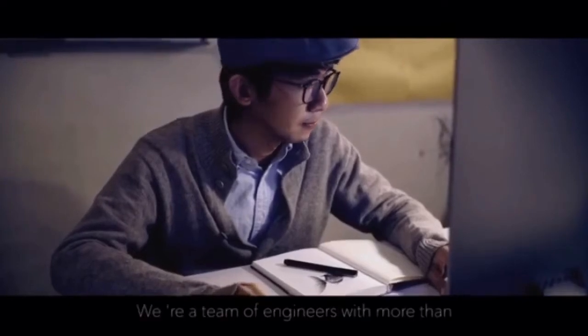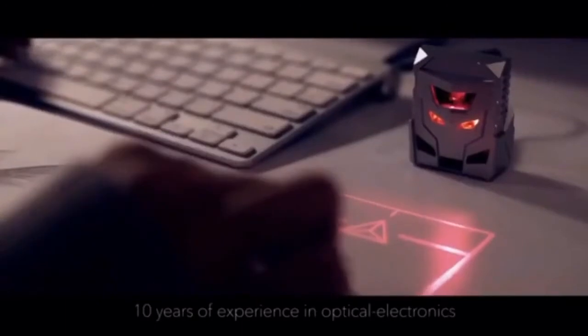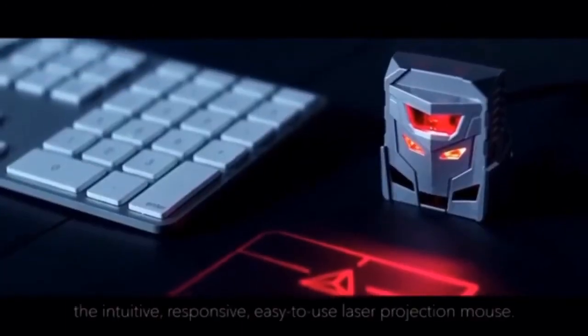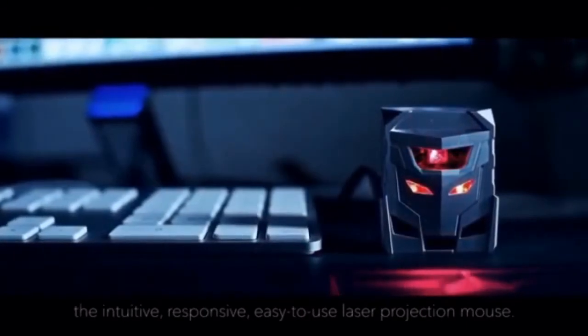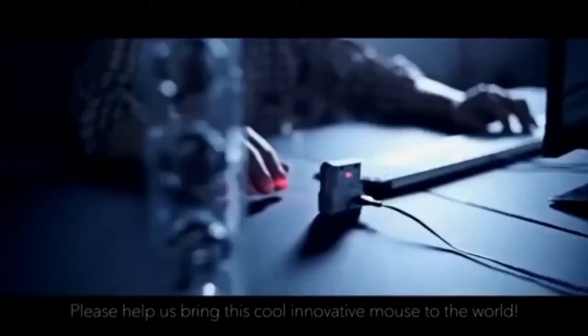Hi Kickstarters, we're a team of engineers with more than 10 years of experience in optical electronics. We're excited to introduce to you Odin, the intuitive, responsive, easy to use laser projection mouse. Please help us bring this cool, innovative mouse to the world.